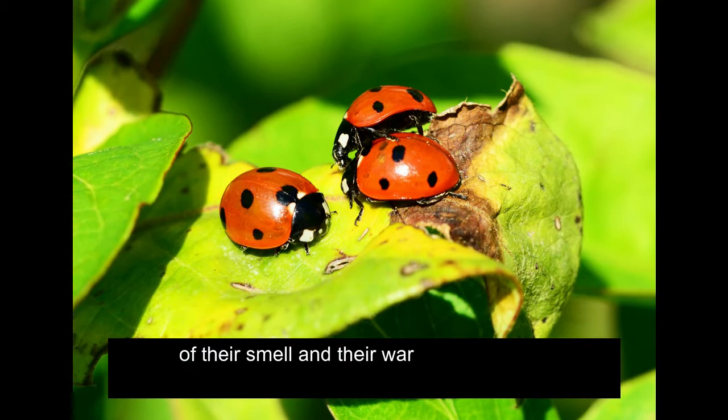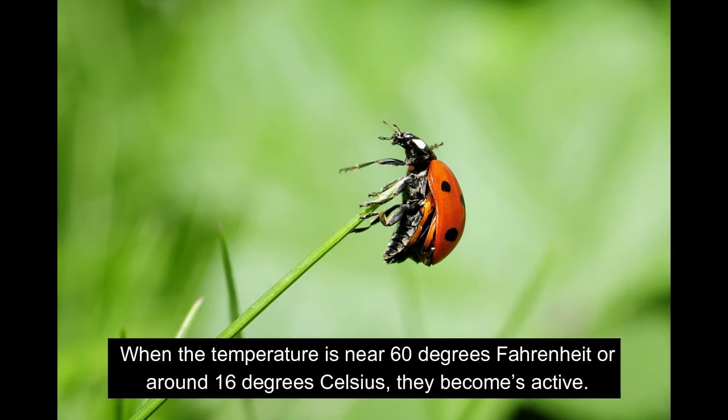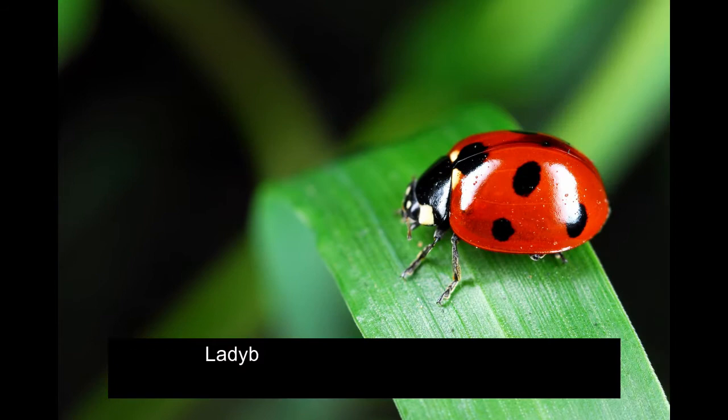Thanks to Professor Rick Lee for this fact. When the temperature is near 60 degrees Fahrenheit, or around 16 degrees Celsius, they become active. Ladybugs are both male and female, and a ladybug can live up to a year long.